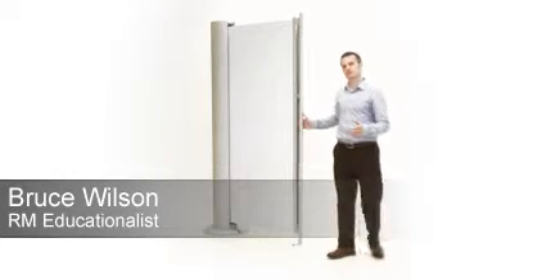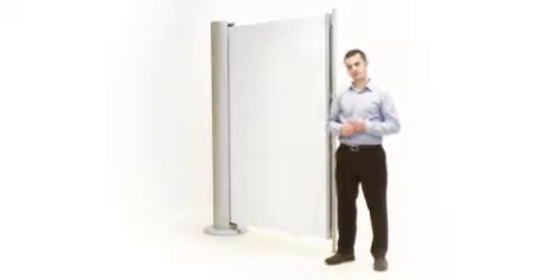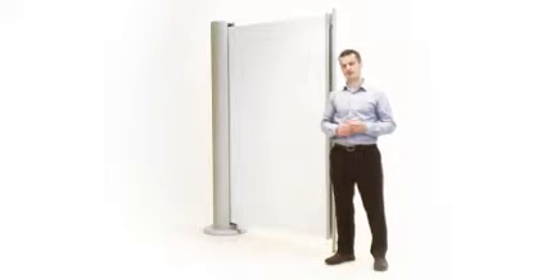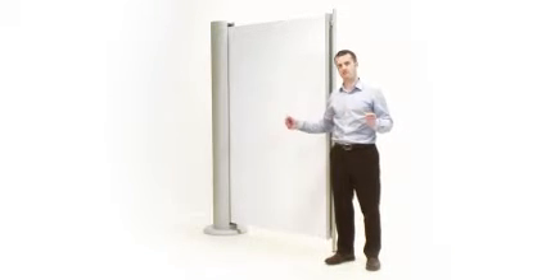Instant Space allows you to create a visual wall or subdivide a room within seconds. The screen pulls out using a really clever scissor based action and this will allow you to subdivide a space up to three and a half metres wide.